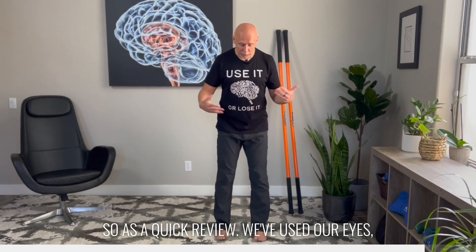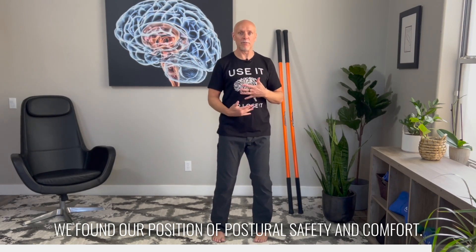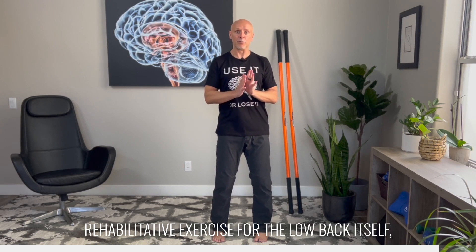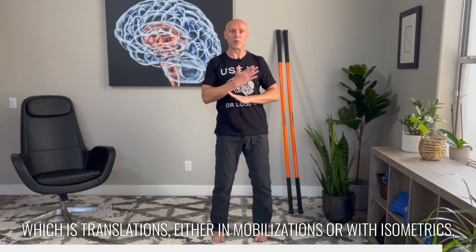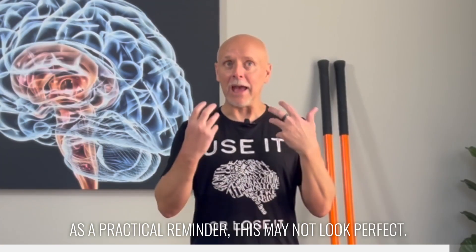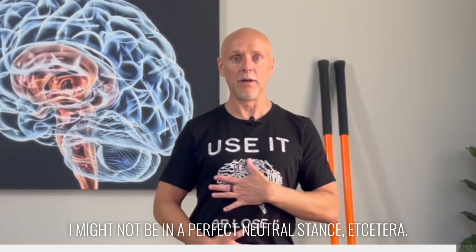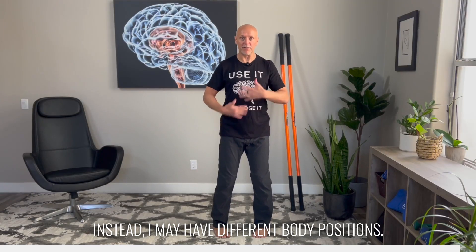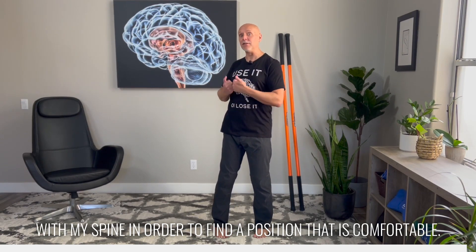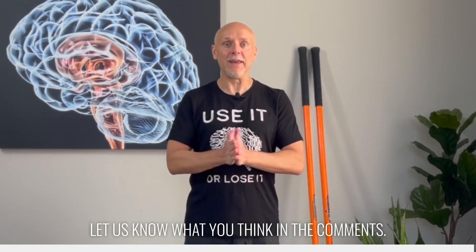As a quick review: we've used our eyes and inner ear work from the first video, found our position of postural safety and comfort, started doing some work below the low back in the pelvis, and begun our first rehabilitative exercise for the low back itself — translations, either as mobilizations or with isometrics. As a practical reminder, this may not look perfect; you might not be in a perfect neutral stance. You may even need to find that you're rotated with your spine in order to find a comfortable position. Your number one goal is that pain-free rep. Give this a shot and let us know what you think in the comments.